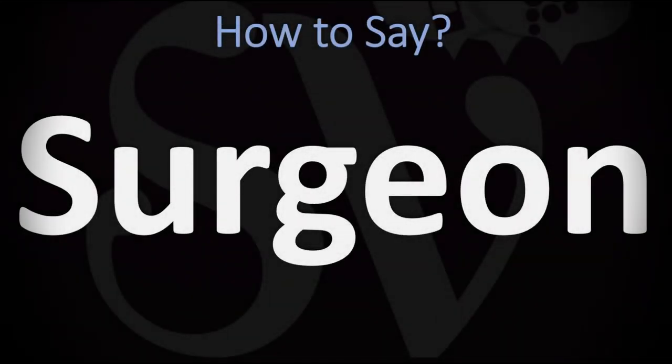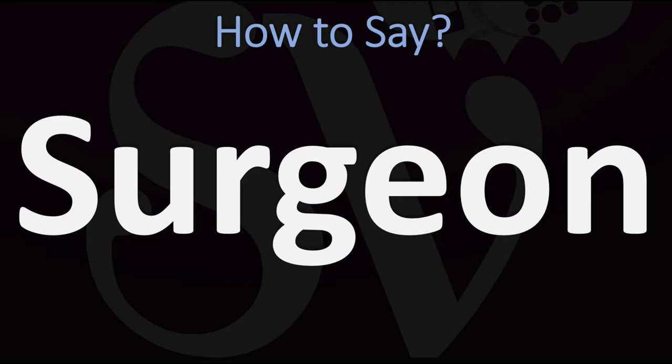We are looking at how to pronounce this word, as well as how to say more interesting and related words as well, so make sure to stay tuned and consider subscribing for more learning.